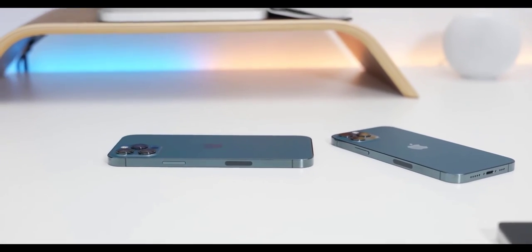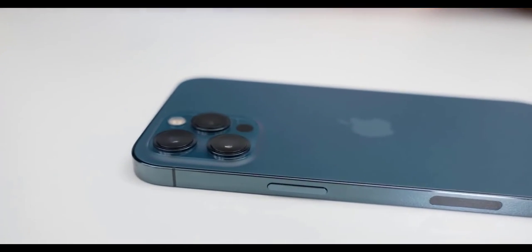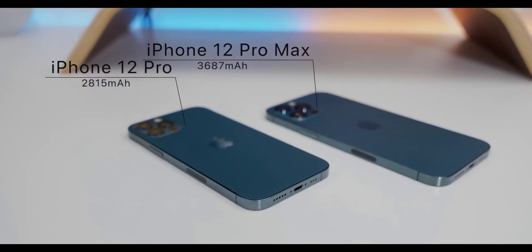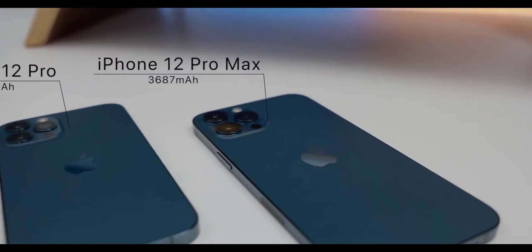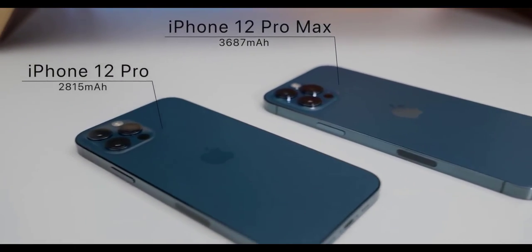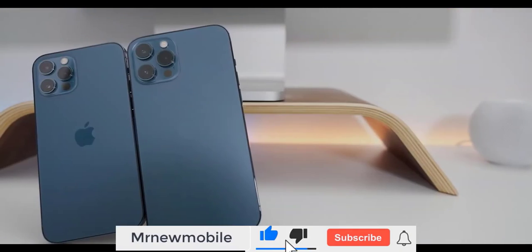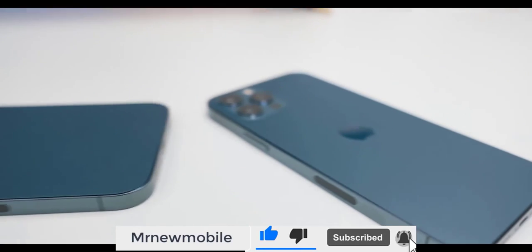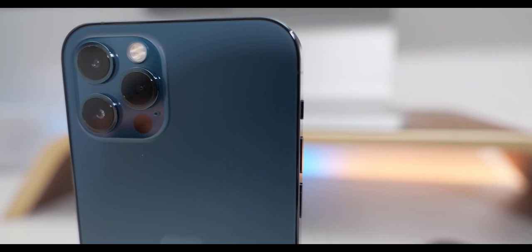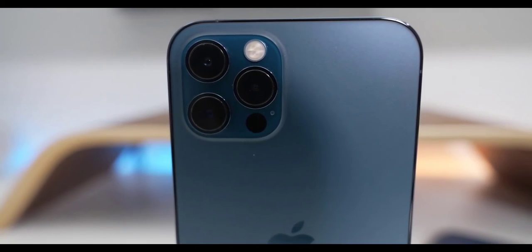A big difference other than weight and size is the battery. The iPhone 12 Pro has a 2,815mAh battery while the 12 Pro Max has a 3,687mAh battery. That difference is significant for screen-on time. The iPhone 12 Pro gets about 6 hours of screen-on time depending on use, while the 12 Pro Max gets closer to 11 or 12 hours with normal use.